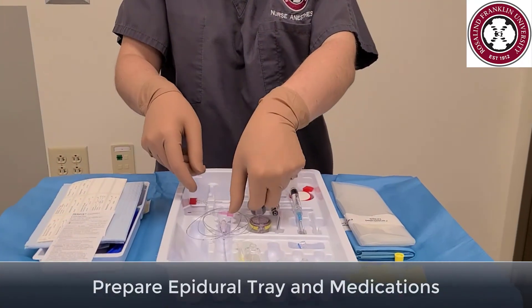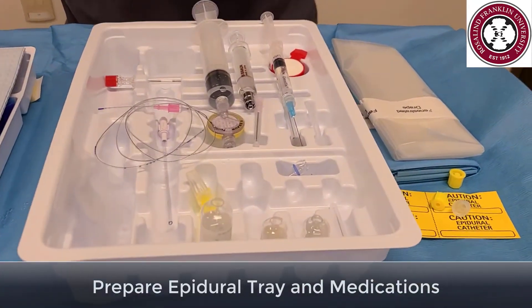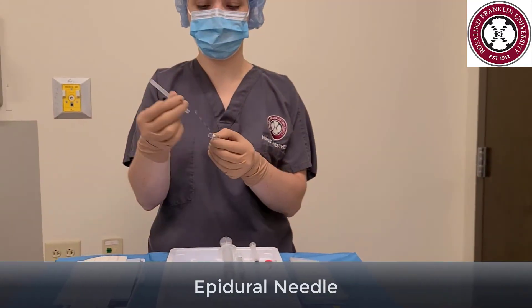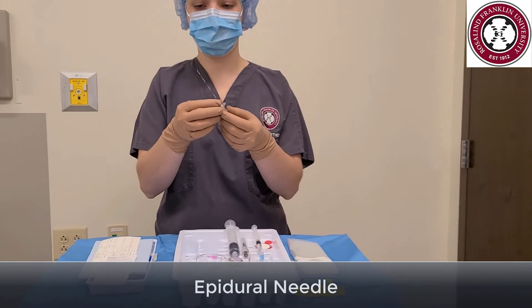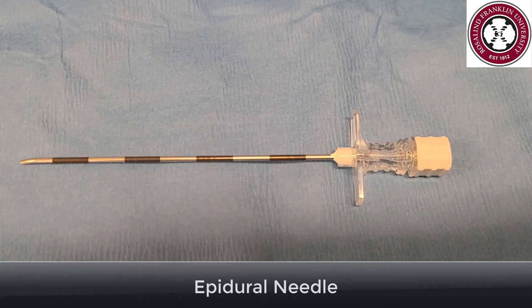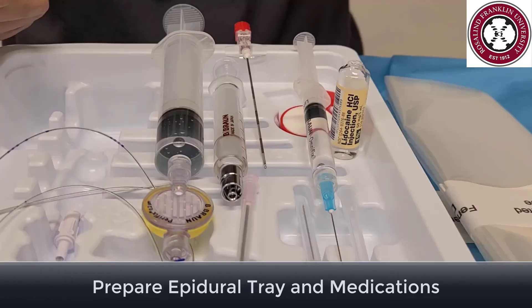Set the catheter on your tray. The last thing to get ready is your epidural needle. Uncap and inspect your epidural needle. The epidural needle is 9cm long and has striated markings to help you keep track of how many centimeters are in the patient's back, counted 1 through 9cm. Set the epidural needle back down.